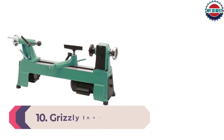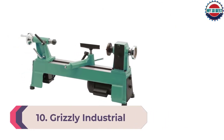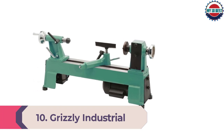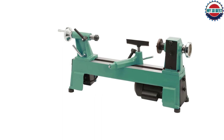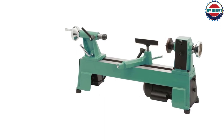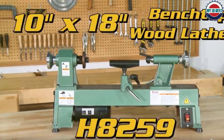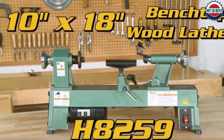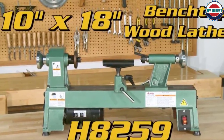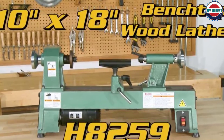Number 10: Grizzly Industrial H8259 Benchtop Wood Lathe. The Grizzly Industrial H8259 Benchtop Wood Lathe is the last wood lathe on our list to review for you. This machine is fairly lightweight at just 77 pounds, and it can deliver speeds between 826 and 3,337 RPM. You have 18 inches between centers to fit your wood and a 10-inch swing.